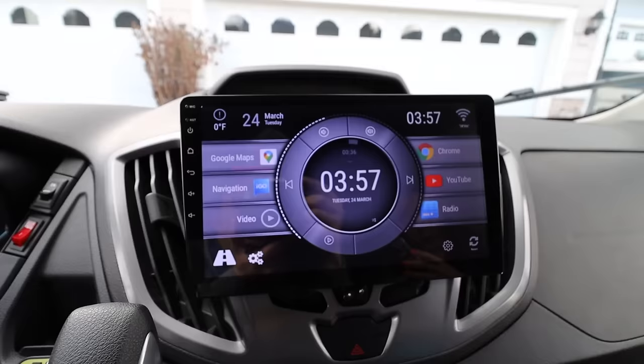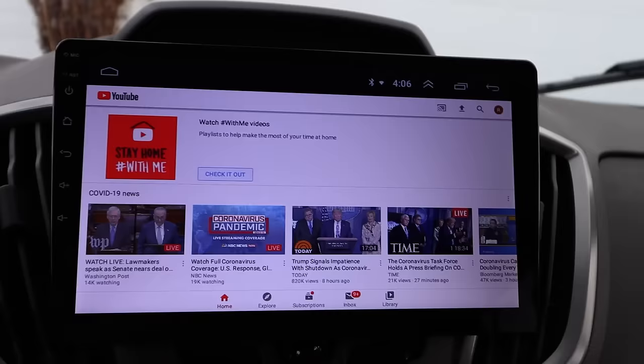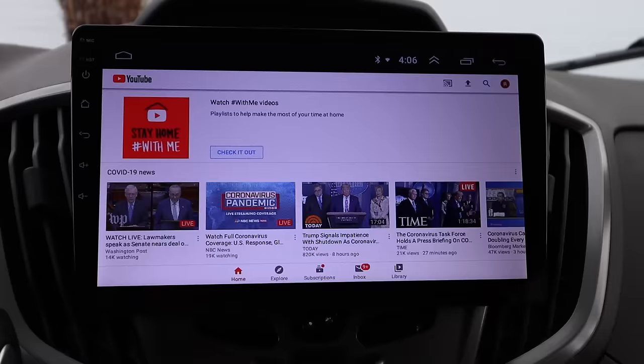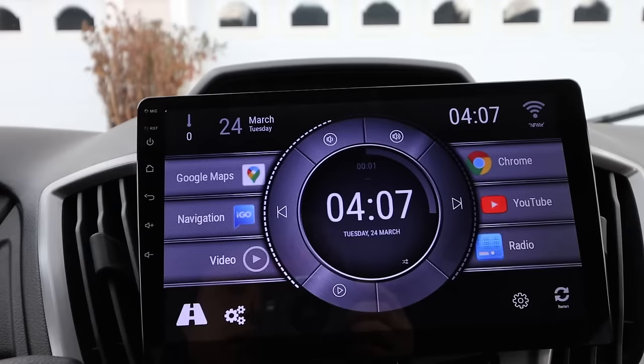This is the main entertainment system, which is a 10.1-inch screen. It has YouTube and Wi-Fi, so you can actually watch anything you want. You can turn on your mobile hotspot from your phone, it will connect to that and go online, and you can watch anything from YouTube, Facebook, or anything that is internet connected. And then here you have your Google Maps.